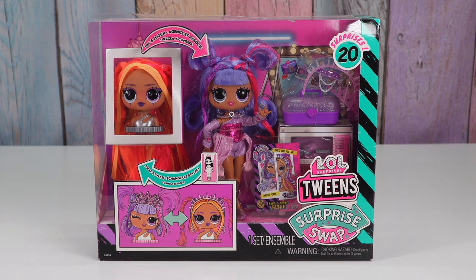Hello friends! Welcome to Tally's Tricks. Today I'm going to check out the LOL Surprise Tweens Surprise Swap.